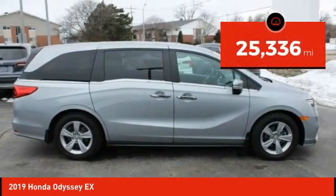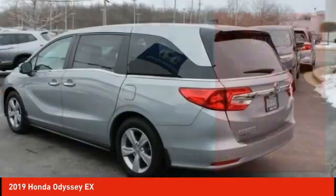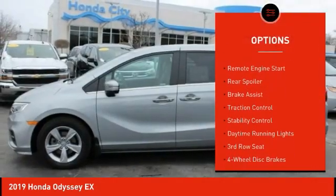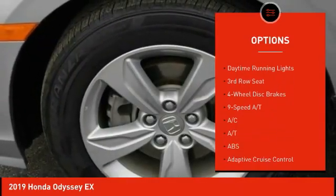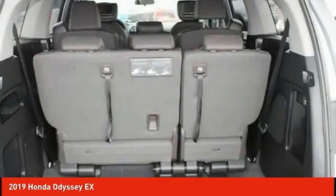This vehicle has less than 30,000 miles. Here are some of this vehicle's great options: tire pressure monitor, blind spot monitor, heated mirrors, aluminum wheels, remote engine start, rear spoiler, brake assist, traction control, stability control, and daytime running lights.